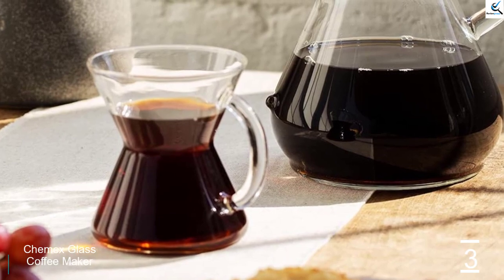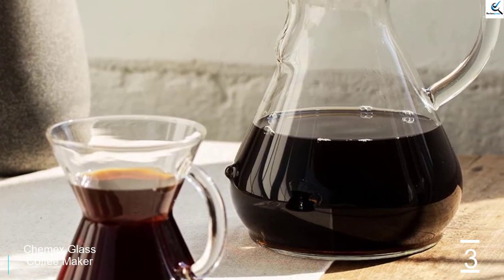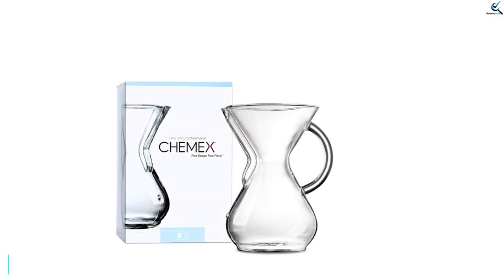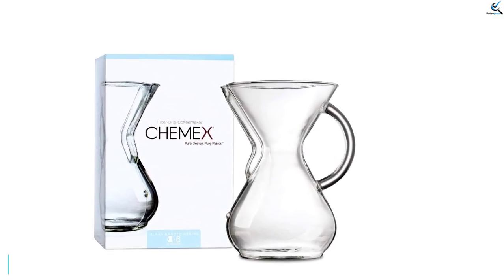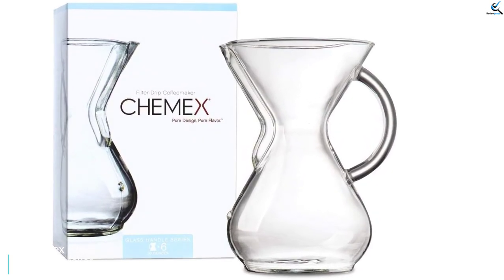John Bettencourt, the head roaster at Oslo Roasters, is a fan, telling us you don't need to be a barista or coffee nerd to make delicious coffee with a Chemex. It's simple to use, elegant, and the specially made paper filters contribute to a very clean cup of coffee.